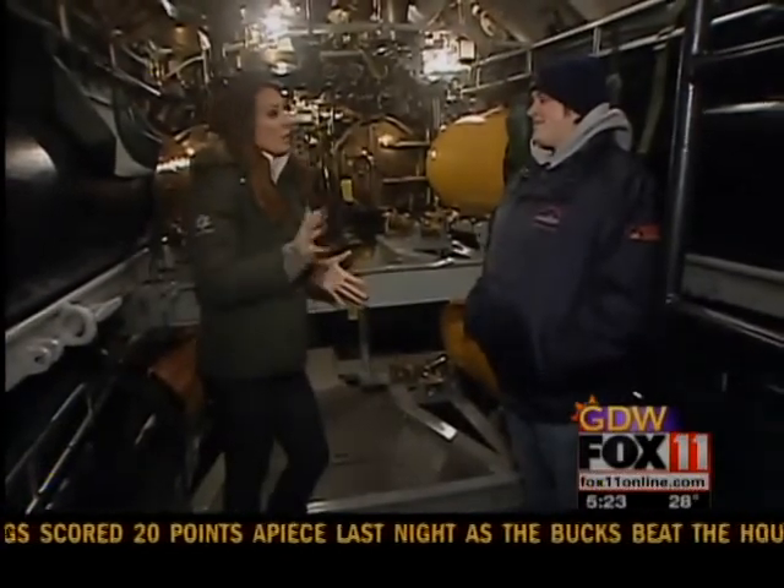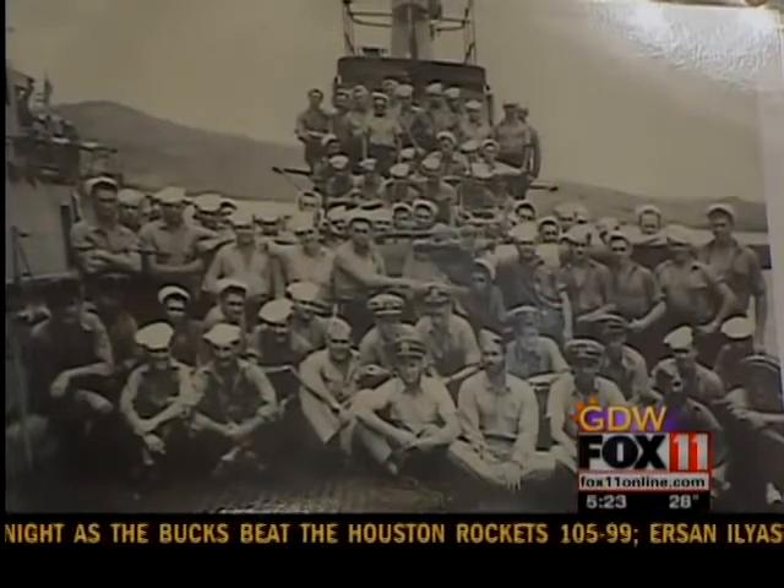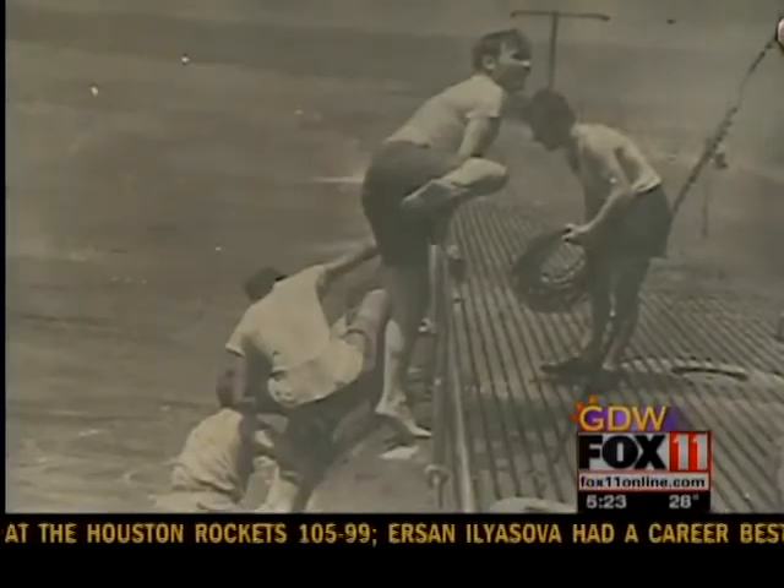How many people were on board when they were serving? They had a crew of about 80 men — 72 enlisted and about eight officers.